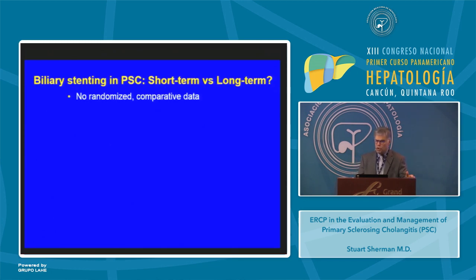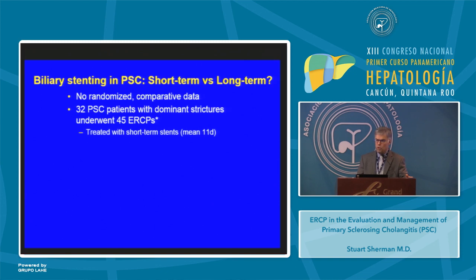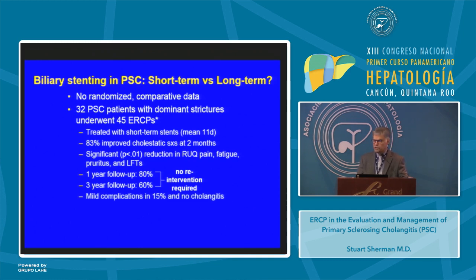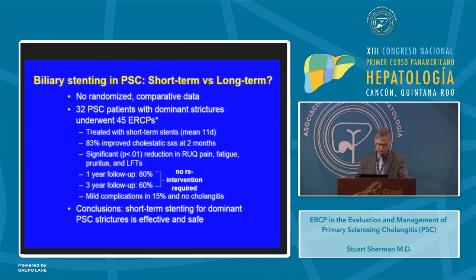Is there any value to short-term stenting? There are no randomized trials comparing short- and long-term stenting, but a group from Amsterdam studied short-term stenting in 32 PSC patients with dominant strictures undergoing 45 ERCPs. They were treated for a mean of 11 days with stents. 83% had improvement in cholestatic symptoms at two months, with significant reductions in right upper quadrant pain, fatigue, pruritus, and liver tests. No interventions were required at one year in 80% and at three years in 60%. Mild complications occurred in 15% but there were no episodes of cholangitis. The authors concluded that short-term stenting for dominant PSC strictures is both effective and safe.